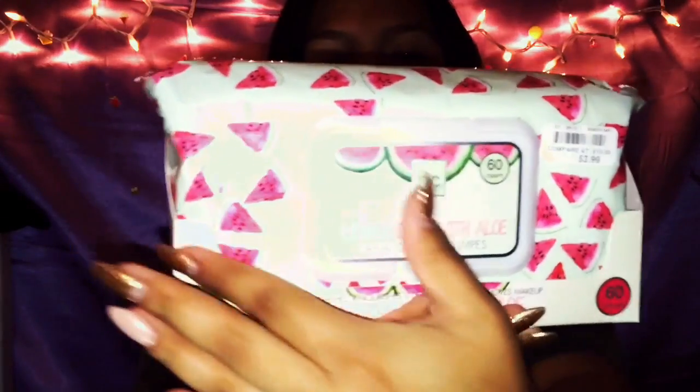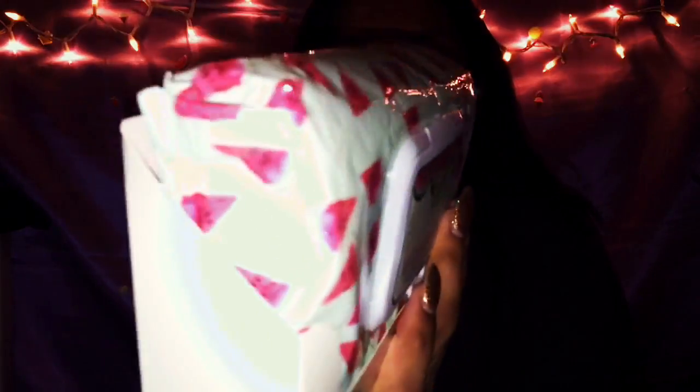The next thing I got from my Belle's Outlet haul bag was these two facial wipes from Beauty Concepts — they have 60 wipes each. The first one is watermelon with aloe facial cleansing wipes. It says it refreshes, nourishes, detoxifies skin, and removes makeup. It was $10 and I got it for four. The packaging is very cute, as you guys can see — it's detailed with all these watermelon slices. I just can't walk past this, guys.